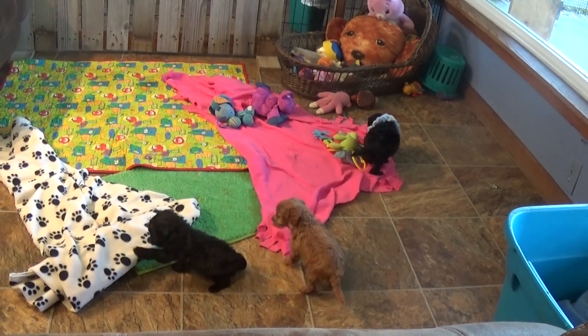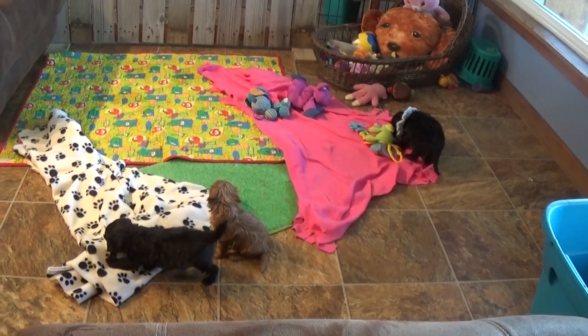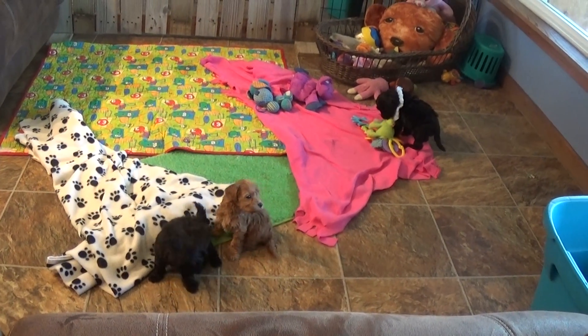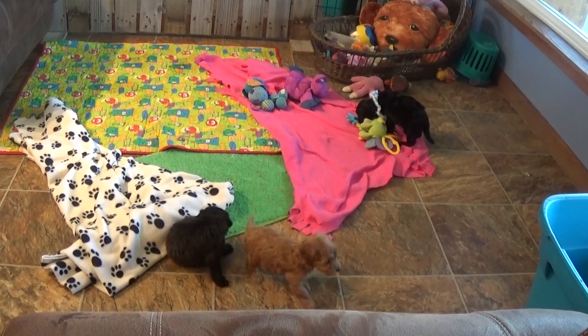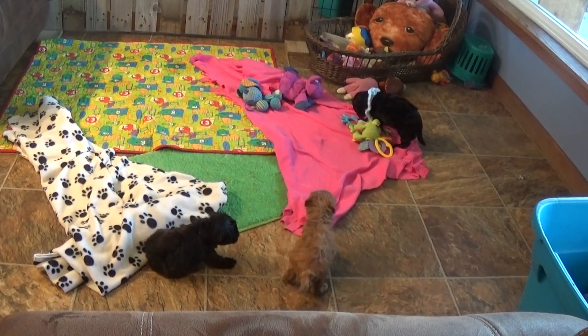They had a bath, had their pictures taken, got videoed, and we took mom away from them. It's been a rough day. They really just want to go find a warm spot and cuddle.